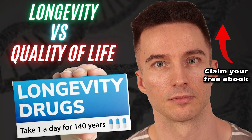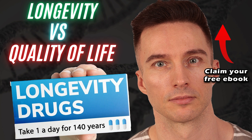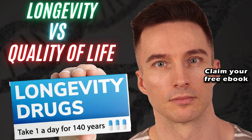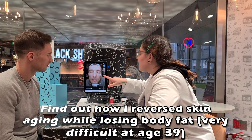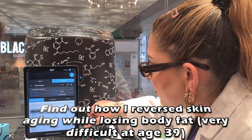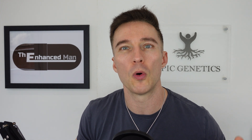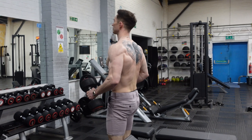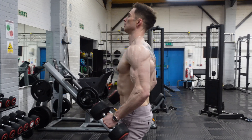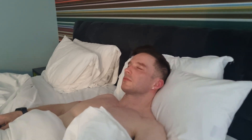I also do alpha-lipoic acid — just 100 milligrams of the R-stabilized form during the week, then twice a day on weekends for additional AMPK activation. That protocol works well for me: more mTOR expression during the week when my muscles need to recover, and then on weekends more autophagy, a slower healing process, and more IL-11 inhibition.